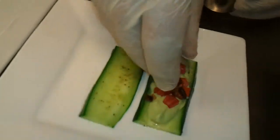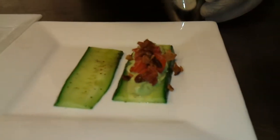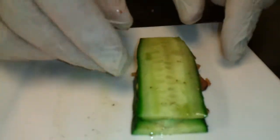A little bit of crispy bacon. The cucumber has already been seasoned with salt and pepper and olive oil — that's why you get a nice shine on it.